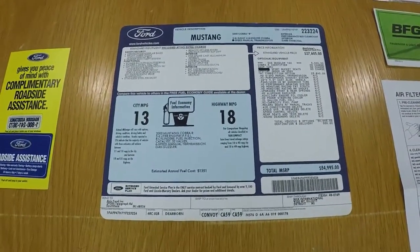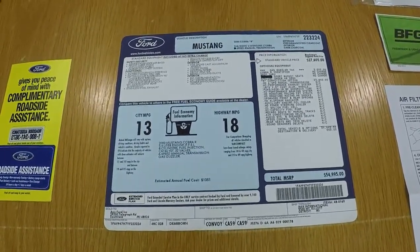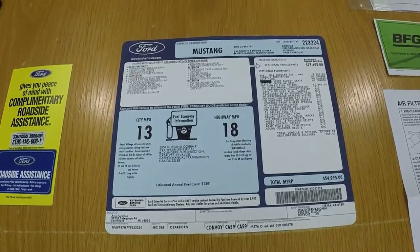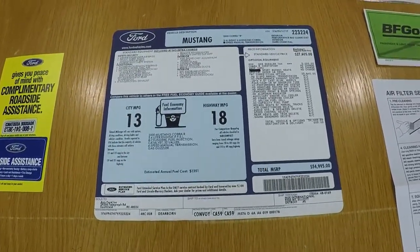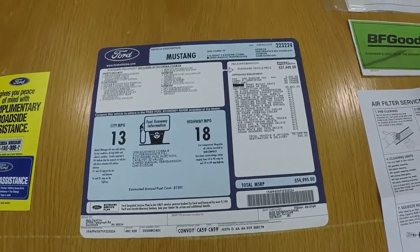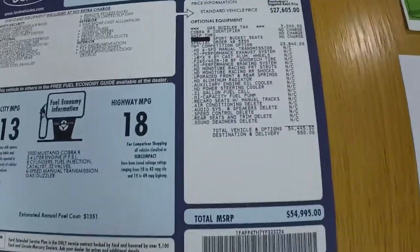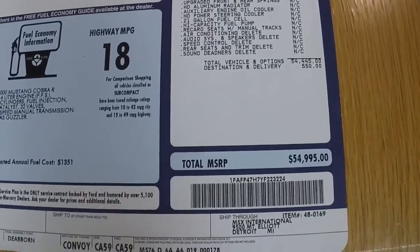The window sticker for the car — this is something that is not replaceable. If the vehicle is missing this, you cannot get it. Ford does not make duplicates or extras. If the car is missing it, you can't get a new one. Keep that in mind if you're going to buy a car and you want something original with all its original paperwork. All the cars were the same when they left the factory — same color, same options — the only difference being the VIN number per car.